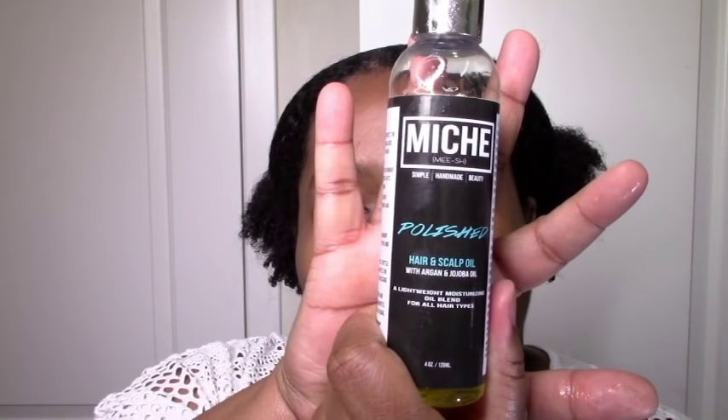Next up we have the Polished oil, which I used over the leave-in, and I really like this oil. I make my own oil mixes — I buy individual oils and mix them, I don't really buy pre-mixed oils. A lot of times when you buy pre-mixed oils, they have no slip and don't do anything, in my opinion. But this felt almost like my homemade oil, which is great. It was a little lighter than my homemade mix, which is good because oils can be heavy. It still maintained the slip, which I like. My DIY oils tend to have slip, but a lot of mixed oils I purchase don't — so this one has slip, and it smells great.